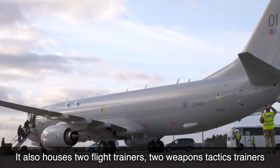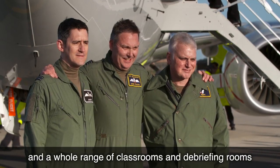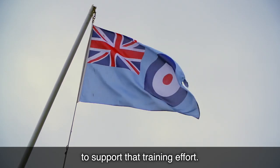It also houses two flight trainers, two weapons tactics trainers, and a whole range of classrooms and debriefing rooms to support that training effort.